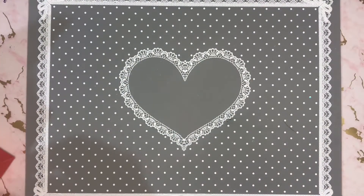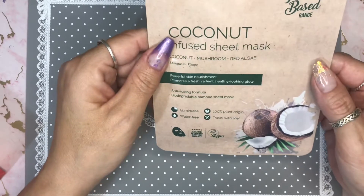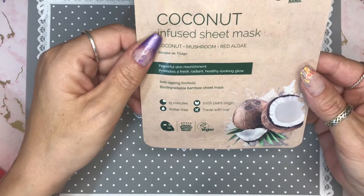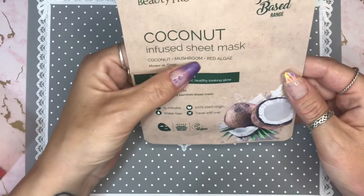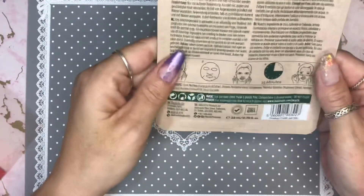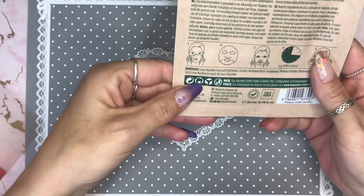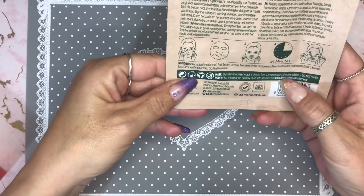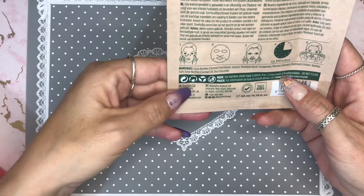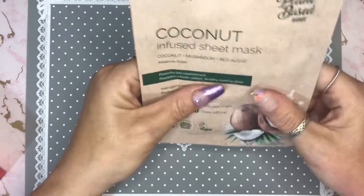And finally for this month we have a coconut infused sheet mask — that'll be nice. Powerful skin nourishment, promotes a fresh radiant healthy looking glow. Coconut, mushroom, and red algae. We know that I like face masks, and these can be recycled — it's biodegradable — so I'm really happy about that. The pouch can be recycled too. Excellent stuff!